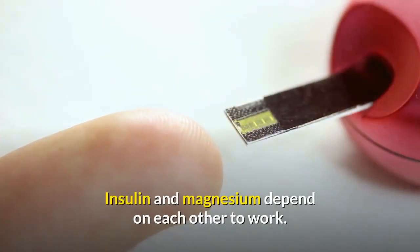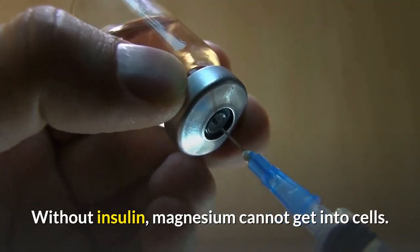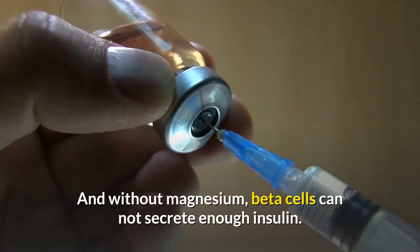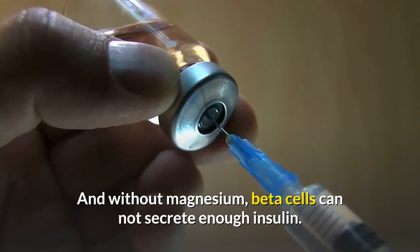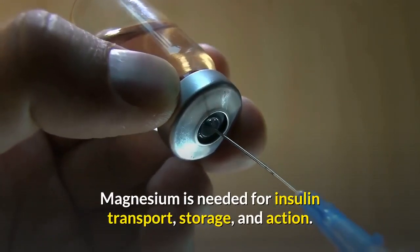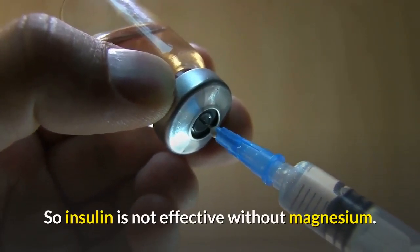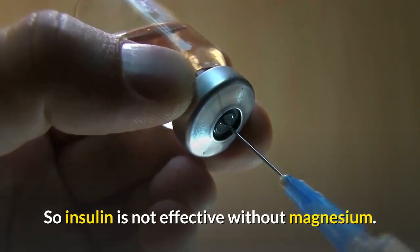Insulin and magnesium depend on each other to work. Without insulin, magnesium cannot get into cells. And without magnesium, beta cells cannot secrete enough insulin. Magnesium is also needed for insulin transport, storage, and action. So insulin is not effective without magnesium.